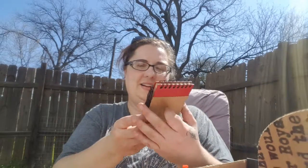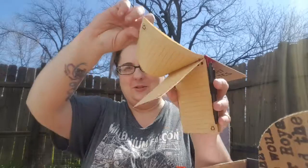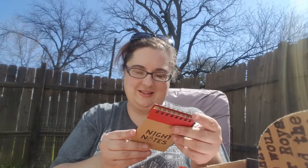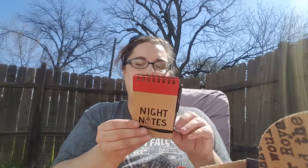Oh look at all this fun stuff. And then we have night notes — a little notebook. Oh this is awesome, it's on recycled paper. I love recycled paper; it's so soft to write on and so amazing. This is eco-responsible. It's a little notepad for notes for when you're falling asleep or waking up from your dreams, which is when I always have the best ideas.